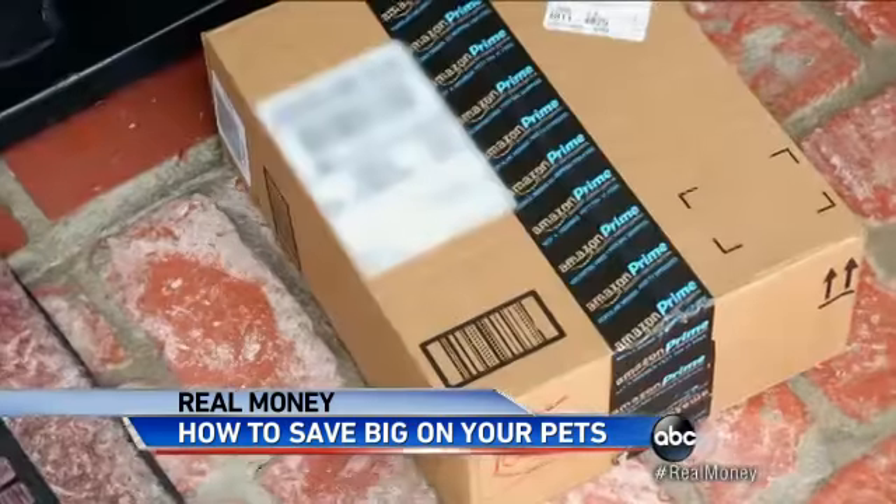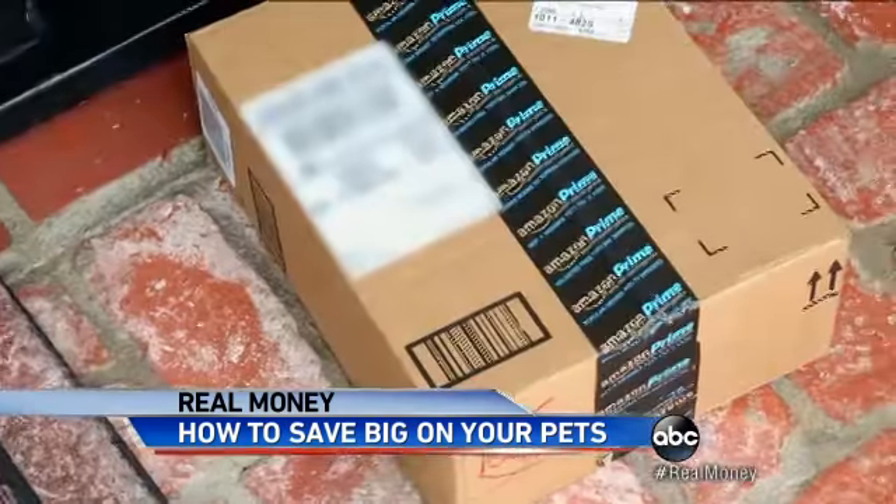For just one of Buddy's prescriptions, we found four vastly different prices: $27, $31, $36, and $112 — all for the same prescription. And when you're ready to buy, consider Amazon's Subscribe and Save. You'll save 15 percent and they'll deliver for free.